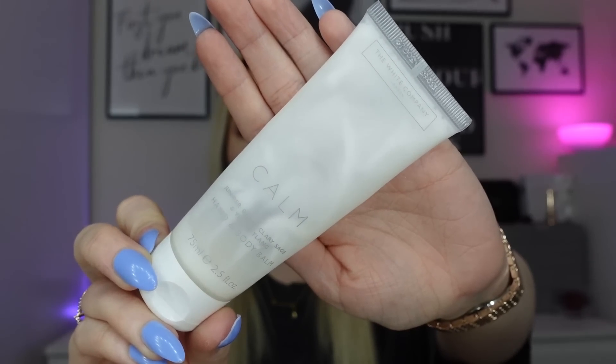For body cream, I used the White Company calm hand and body balm — this is my favorite scent from them. It's juniper berry, clary sage, and ylang ylang. The hand and body balms from the White Company soak in really nicely, they're not sticky or uncomfortable, and they smell amazing. I love putting this on after a bath or shower and then getting into pajamas that smell of it.